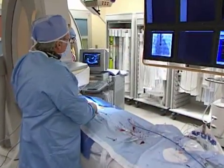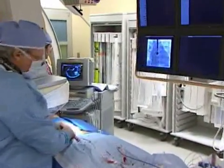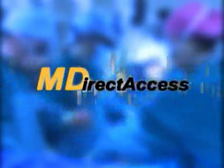During the webcast, viewers will have the opportunity to send their email questions to the doctors. Just click the MDirect Access button on your webcast screen.